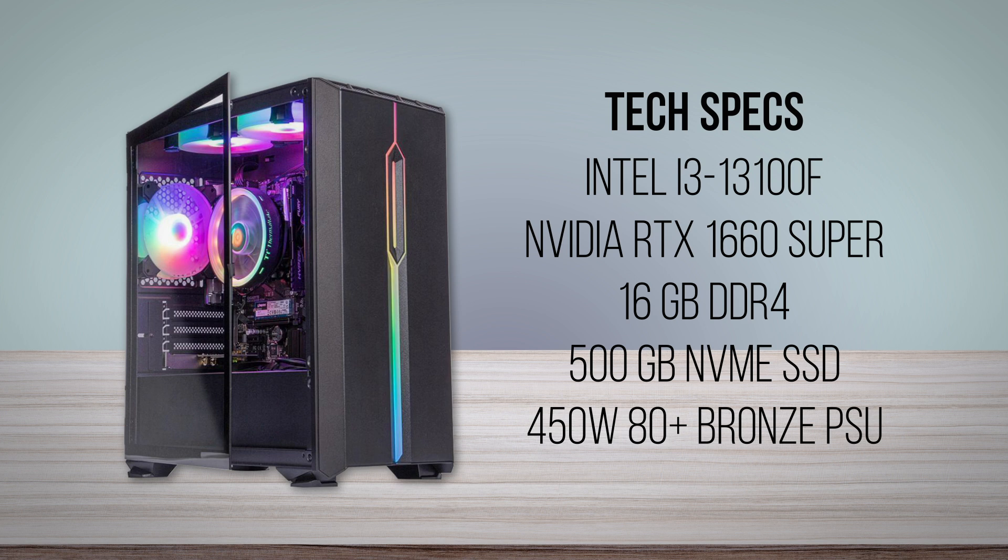With the two other PCs featured in this video being marginally better, we'd only recommend this one if you can find it on sale for around $100 to $150 cheaper.